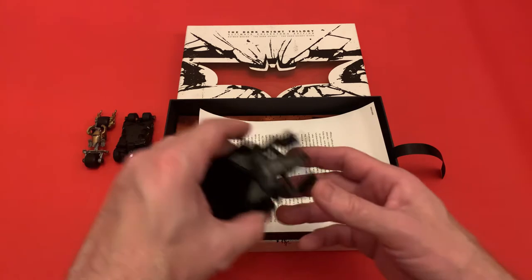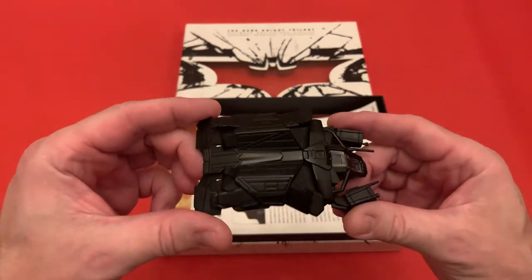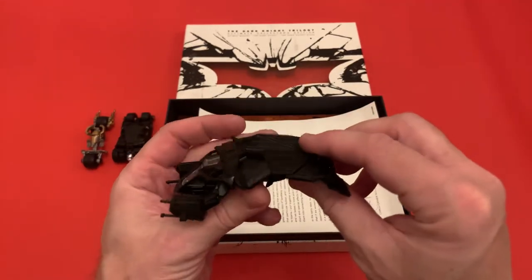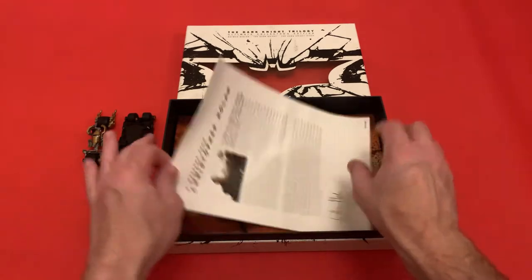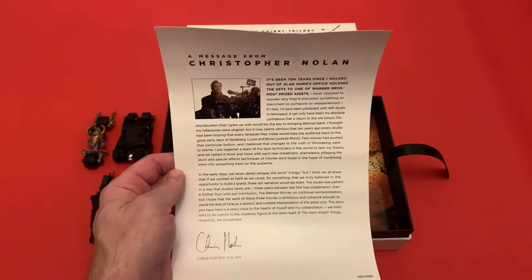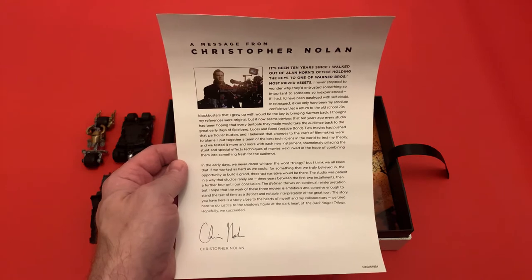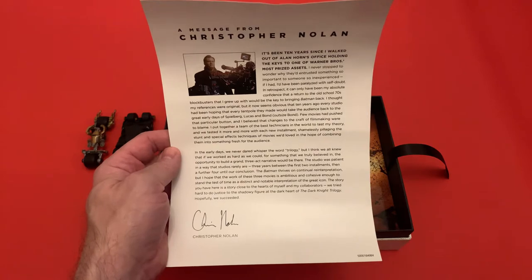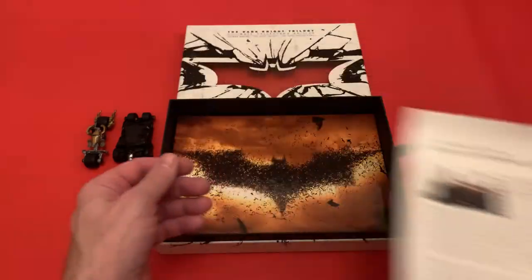The third vehicle is The Bat, which was the one that flew around in the film. Again, really nice detail on it. So for £38 I couldn't argue with this. Then inside here you get a message from Christopher Nolan, which basically tells you how excited he was that Warner Brothers chose him to direct Batman Begins, and how very early on they had a feeling it was going to be a trilogy.